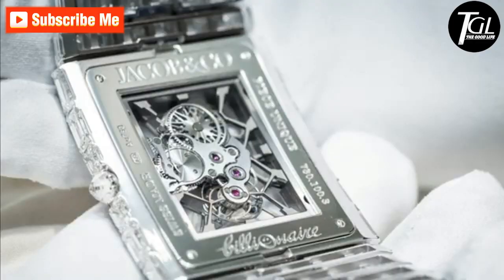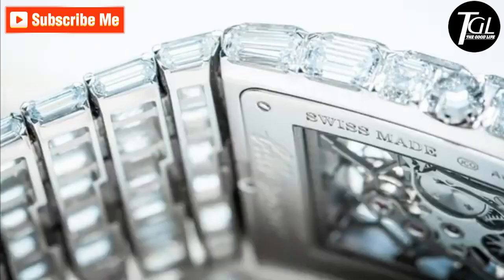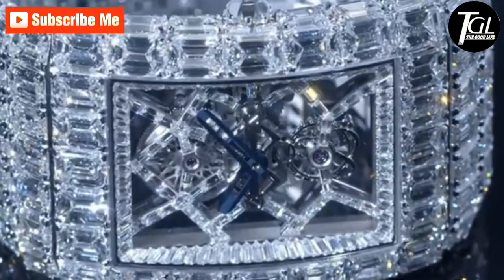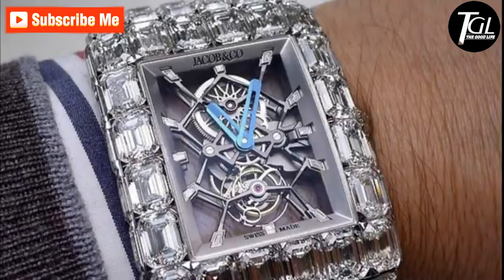These diamonds featuring the classic emerald cut are not the only shiny rocks that make it to the watch. The Billionaire also boasts 19 jewels, about 167 other components, and a skeleton face — truly making it one of the most luxuriously expensive watch brands.